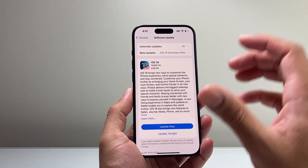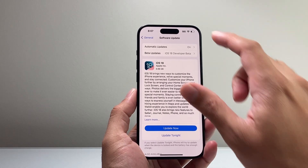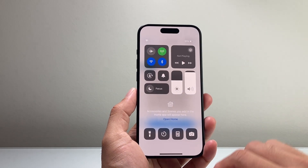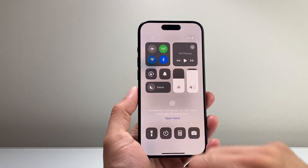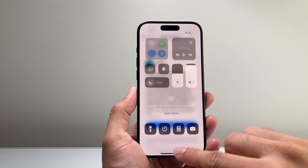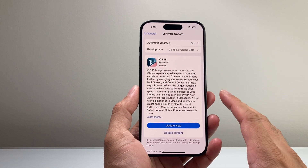Sometimes you just have to be patient while the update is happening. One thing I do recommend is to pull down the Control Center, put your phone on airplane mode briefly, and then turn it back off. This is a quick network refresh — so if there's a network issue causing the update to be stuck, it will fix it for you.